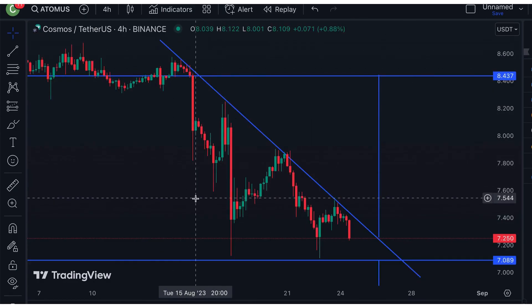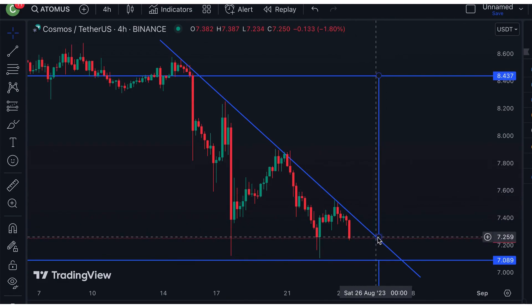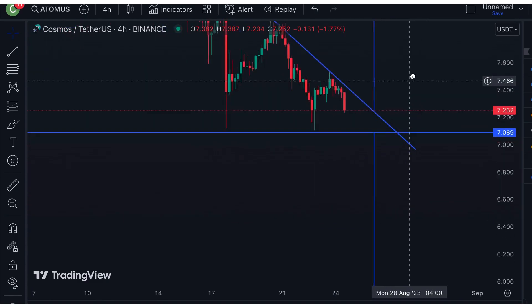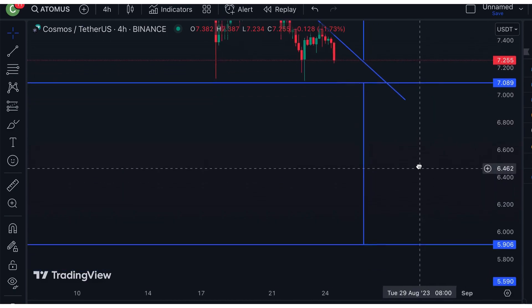As for the four-hour chart, it's currently consolidating in this triangle pattern right here. If it breaks up towards the upside, then I have the bullish price target set at around $8.43. But if it breaks towards the downside, then I have the bearish price target set at around $5.90.